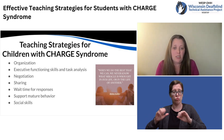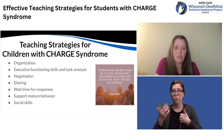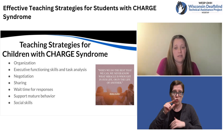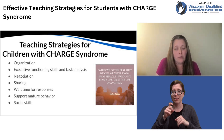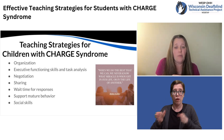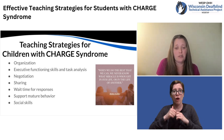The first strategy is organization. Oftentimes, individuals with CHARGE syndrome need explicit instruction in organizational skills. Teaching the individual to work in a more organized manner can help them to be more efficient with their time. It can also teach them how to organize their materials so that they're able to find things faster and easier.